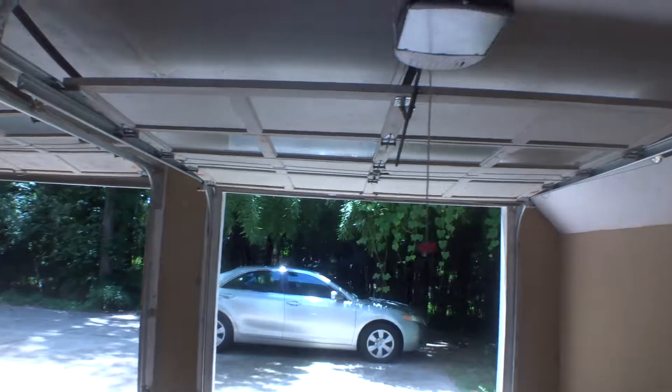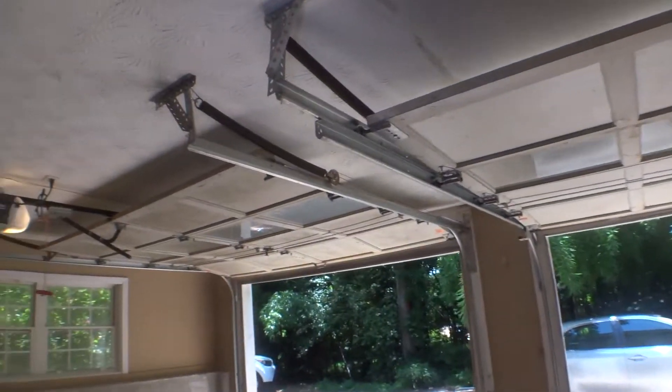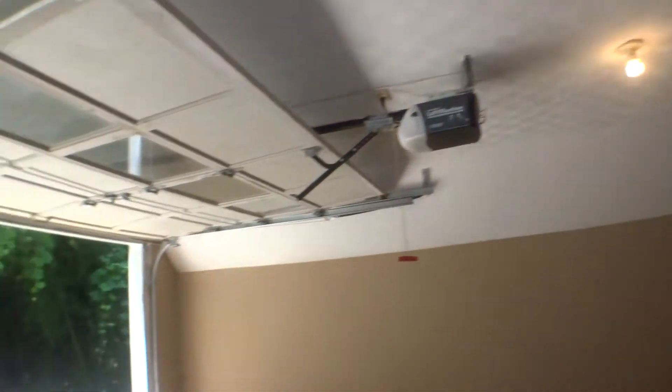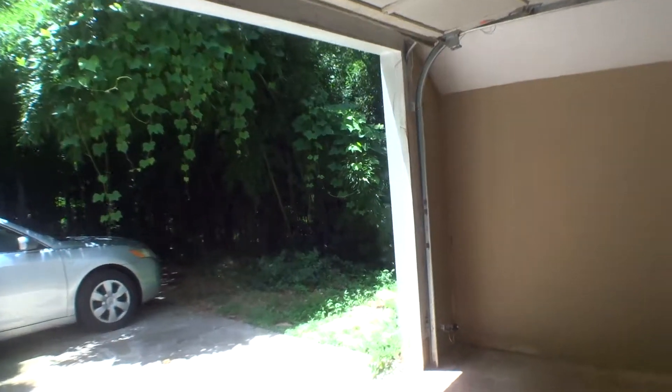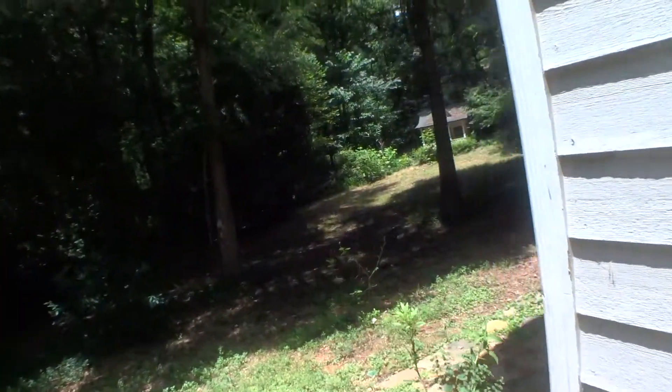Both garage doors work, no dents. Ceiling is in good condition. Both light bulbs work. We are done with the interior of the garage.